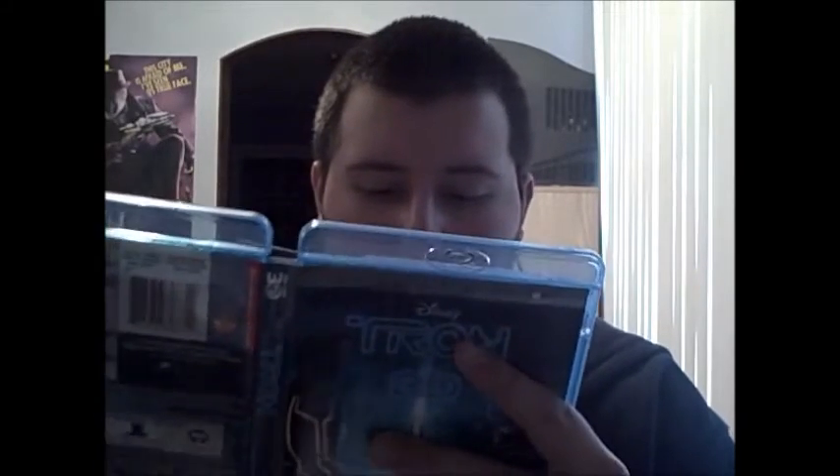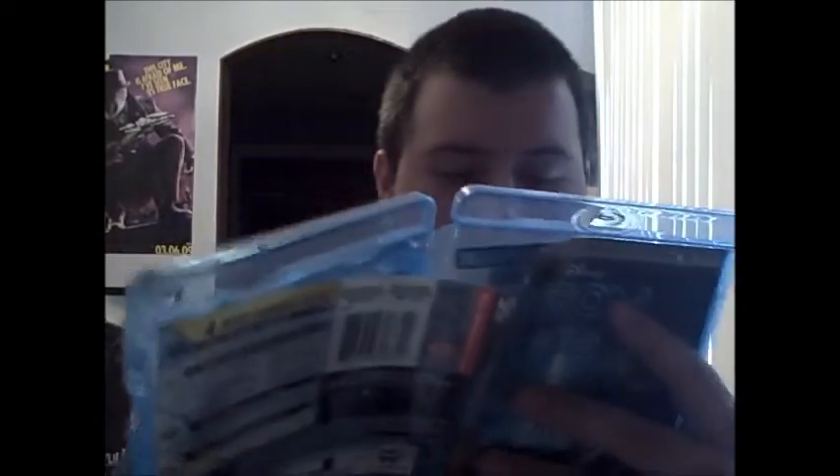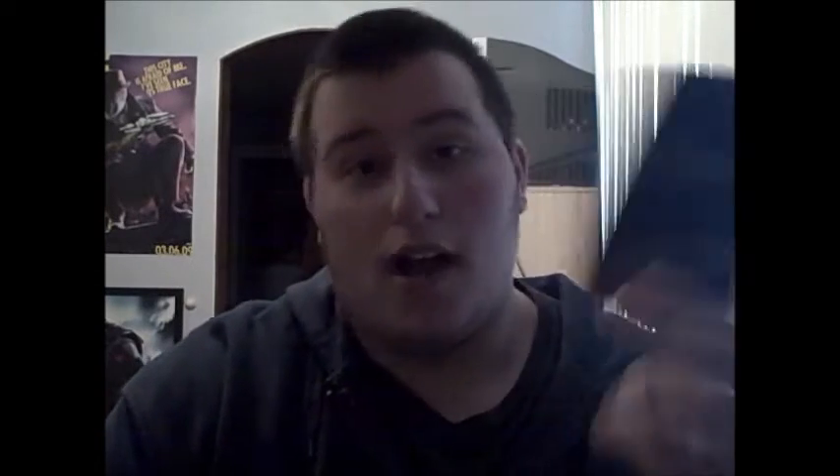I love doing unboxings where I talk for three minutes before I actually open the movie. Anyway, let's open this. What you get inside: first of all, your code for Disney Movie Rewards — I also got this last week, didn't use it, probably won't use this one either. There's also an advertisement for Tron Uprising, which is a new cartoon on Disney XD featuring Tron characters.